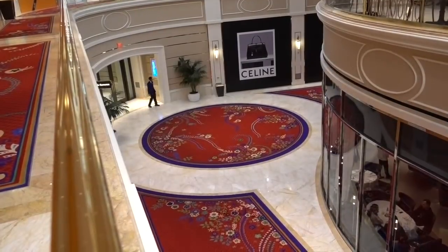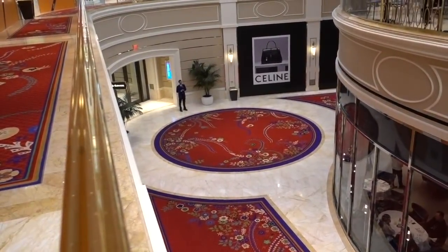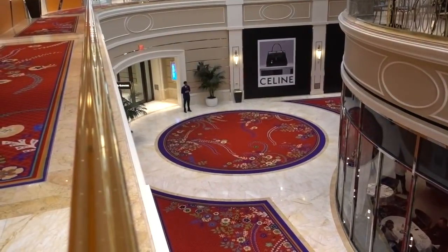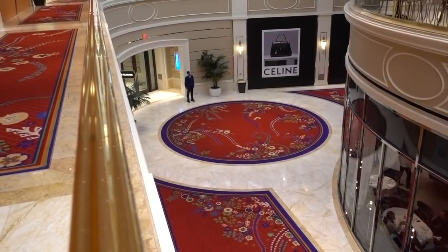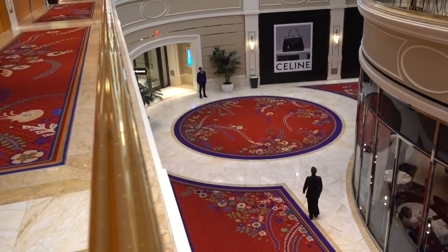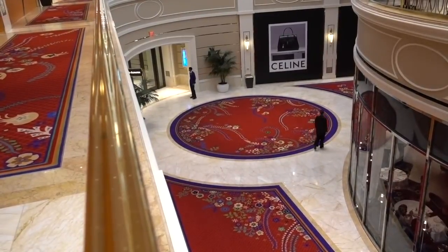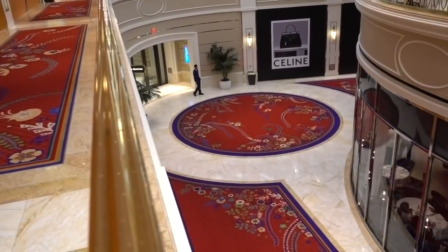As I'm getting ready to leave the Plaza Shops, I have to remark on the beautiful carpets. The Wynn Las Vegas has always been beautiful — every single detail here is gorgeous. So even if people don't have the urge to buy a $500 piece of luggage, I suggest you come down, walk around, take a look. This is a beautiful place.